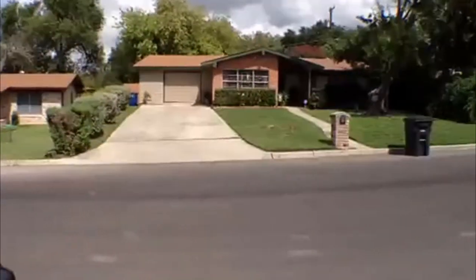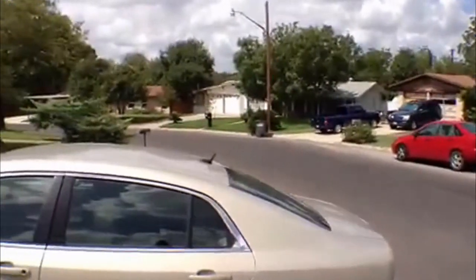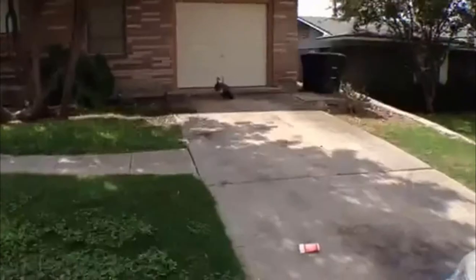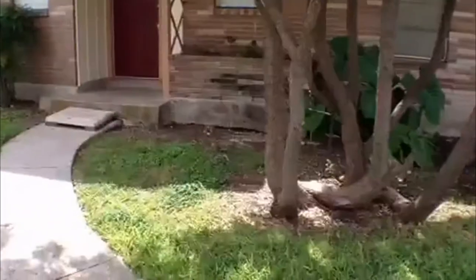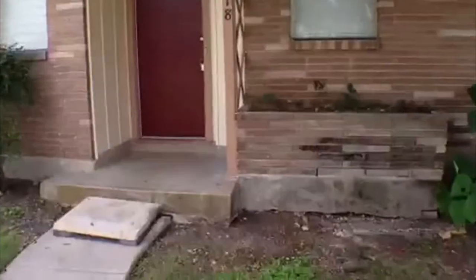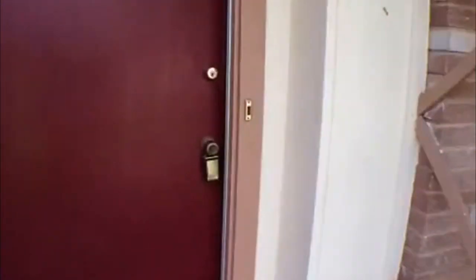We'll spin around here and take a look at the neighborhood, then go on inside. This property is managed by Liberty Management. If you want to get some more info or come out and see the property in person, call 210-681-8080 to speak with one of our agents. Liberty is located at 7217 Bandera Road.